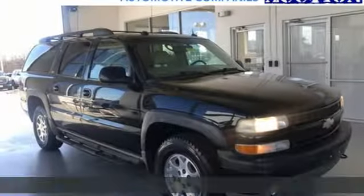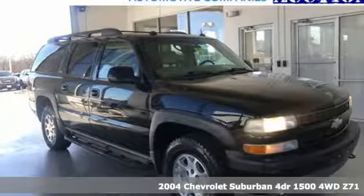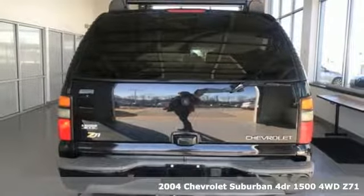Here's a 2004 Chevrolet Suburban. Performance. Value. Durability. Chevy.